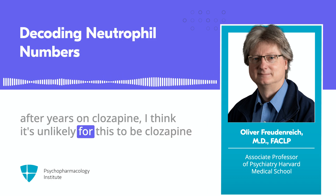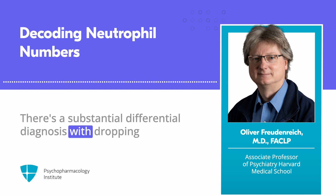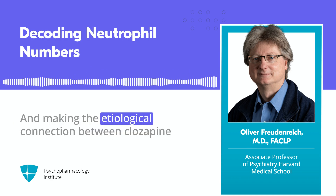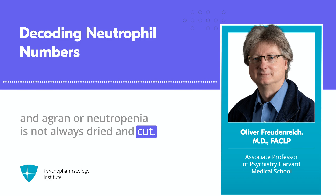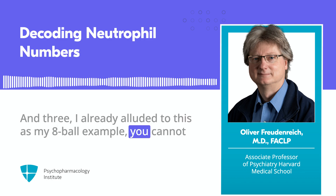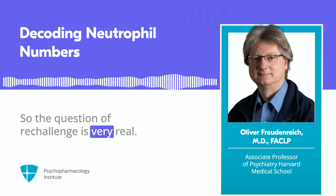Never say never in medicine, but if somebody's ANC is decreasing after years on clozapine, I think it's unlikely to be clozapine — or at least clozapine alone. There's a substantial differential diagnosis for dropping neutrophils, like infections. Making the etiological connection between clozapine and agranulocytosis or neutropenia is not always cut and dry. And three: you cannot simply move on to a different antipsychotic if agranulocytosis happens, so the question of re-challenge is very real.